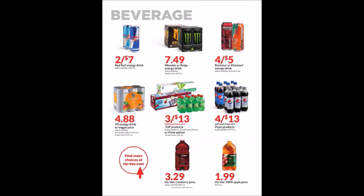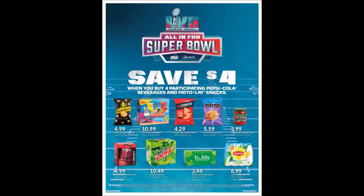We have some beverage items, and rumor has it next weekend for Super Bowl we might have a few beverage items on sale. That six-pack of Pepsi 16.9-ounce bottles will be on sale for $1.99 — limited to two, but it's next weekend for Super Bowl. They also have a promotion where you can save $4 when you buy four participating Pepsi Cola beverages and Frito-Lays. The fine print is hard to read, but it is for the Super Bowl.